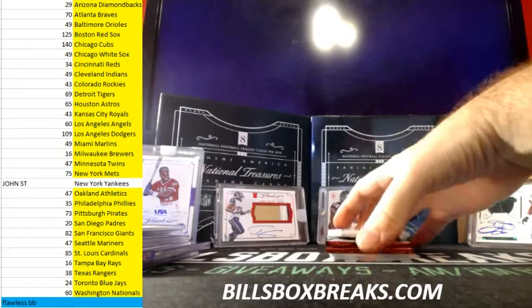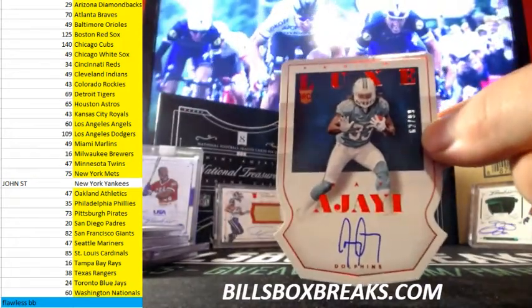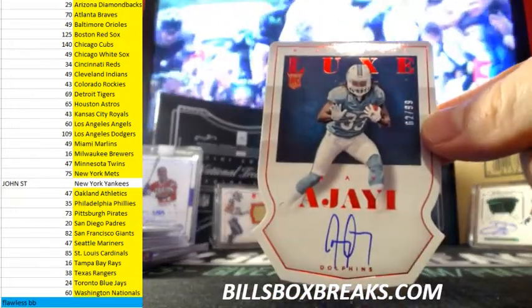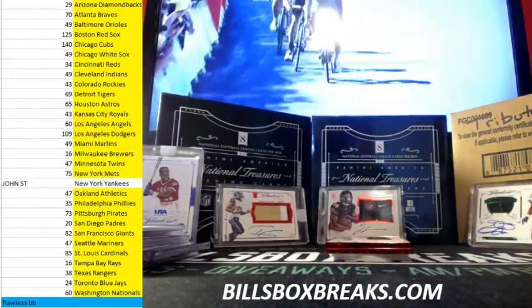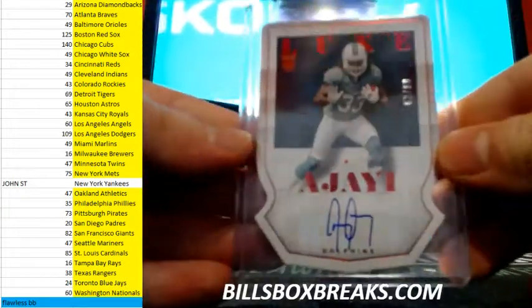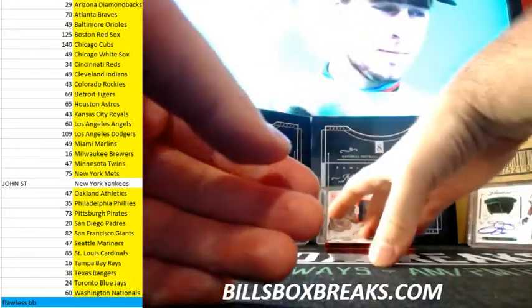And box two, first one — Dolphins on fire. JEI, you got a 99. Nice die cut there, sick card. Dig those die cuts — nice looking die cut.